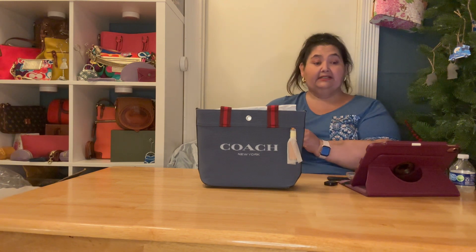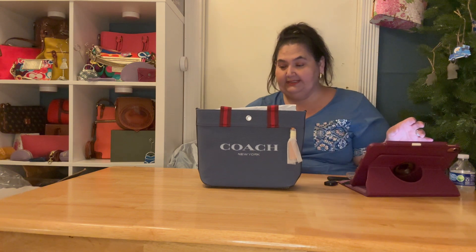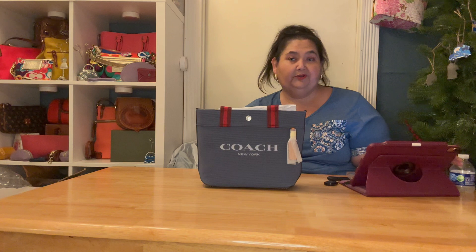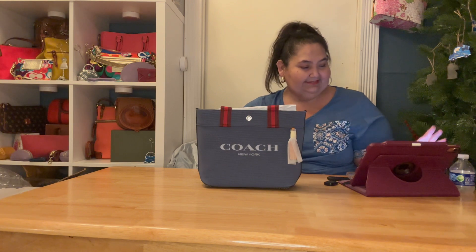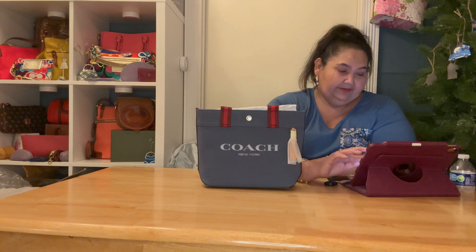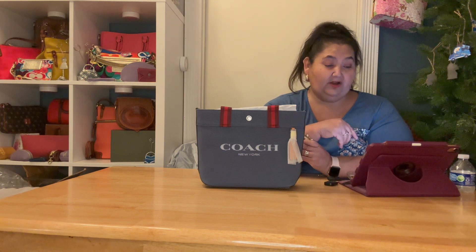It was on sale and I paid $118.15 for it. The regular ticketed price is $328, but the comparable price right now is $320, and it's 60% off of that $328, so it comes to $131.20.